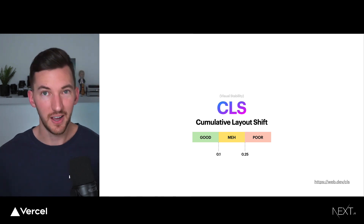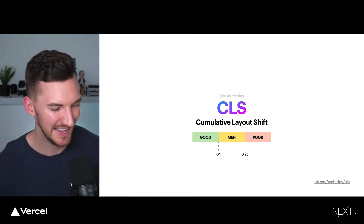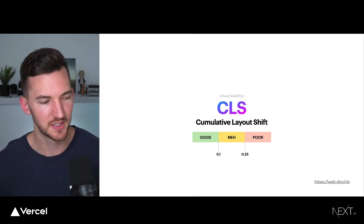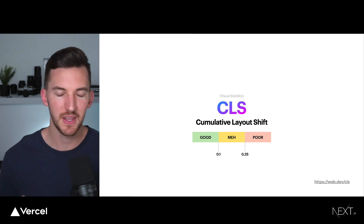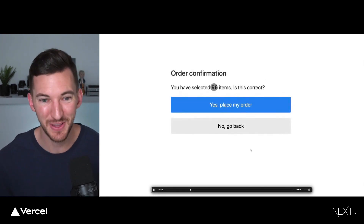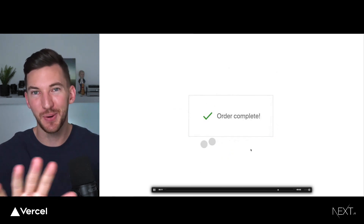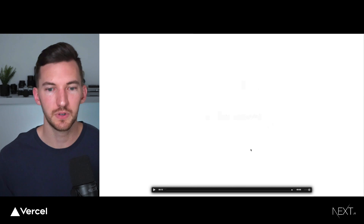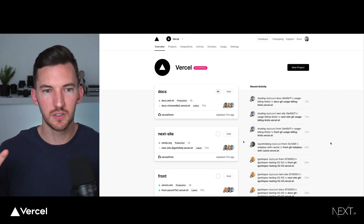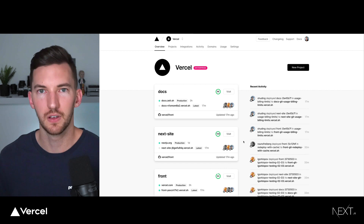The final Core Web Vital is Cumulative Layout Shift, or CLS — visual stability. If you've been on a website reading something and suddenly the content shifts in front of you, you lose your place or accidentally click on something, that's a very frustrating experience. A really bad example is trying to click 'go back' but the layout shifts and you accidentally place your order. We want to aim to have as little layout shift as possible. One approach to reducing CLS, as shown in the Vercel dashboard example, is using loading skeletons for all content — so the layout doesn't jump at all when content finishes resolving from an API.